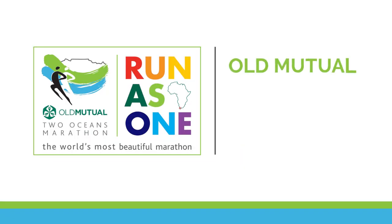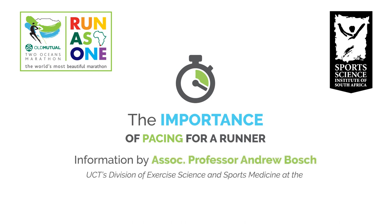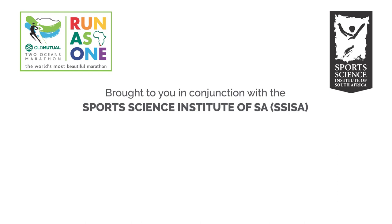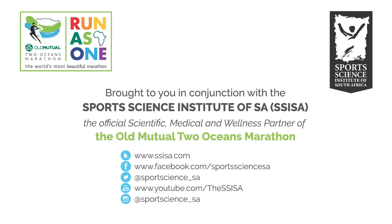Welcome to the Old Mutual 2 Oceans video series. In this video, we focus on the importance of pacing for runners with information by Associate Professor Andrew Bosch, brought to you in conjunction with the Sports Science Institute of South Africa, the official scientific, medical and wellness partner of the Old Mutual 2 Oceans Marathon.